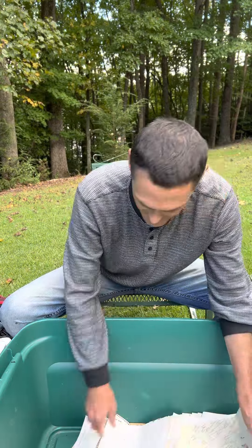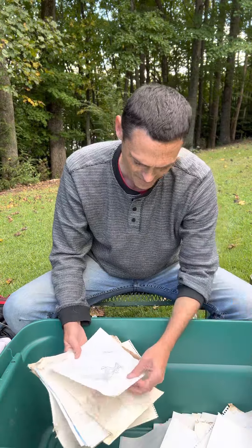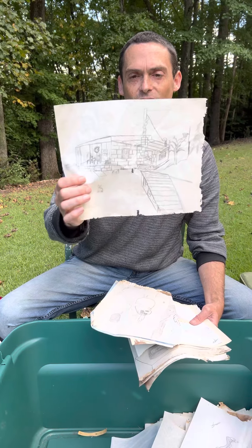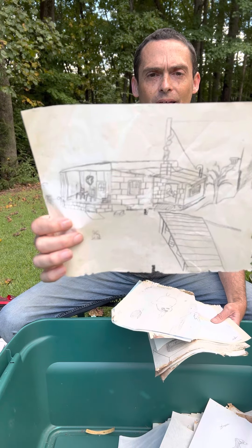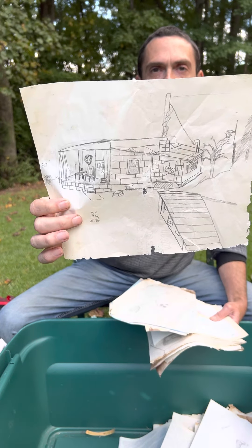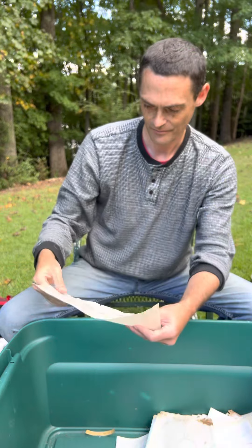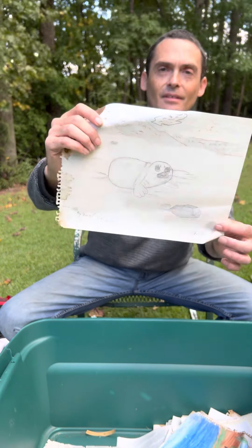A nice trout — not too bad. Almost done here. There's one that is very special — this is the house I grew up in. I remember drawing this. It was a fall evening, late fall, and I went up and sketched it from on top of the hill above my house. There it is — that's probably my favorite one out of everything I've found.